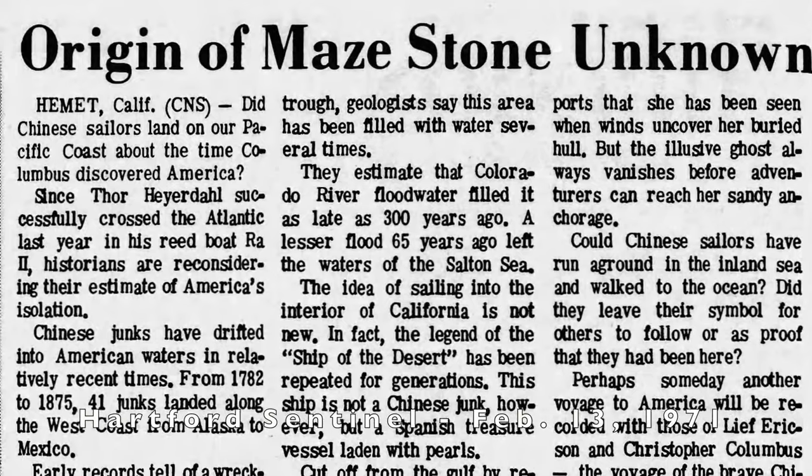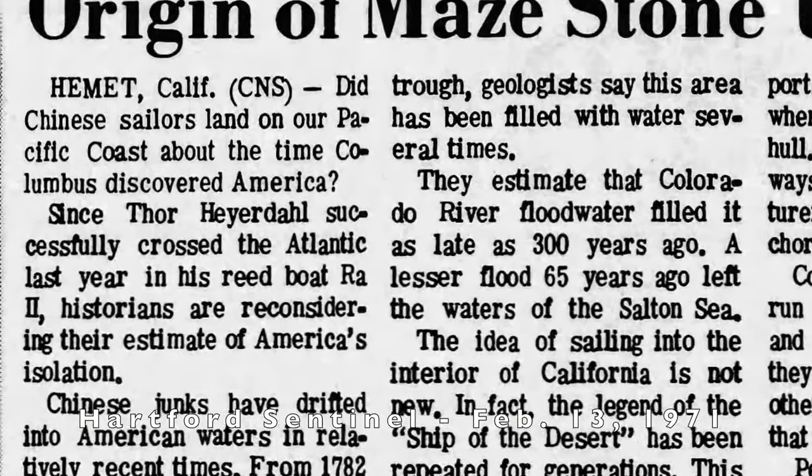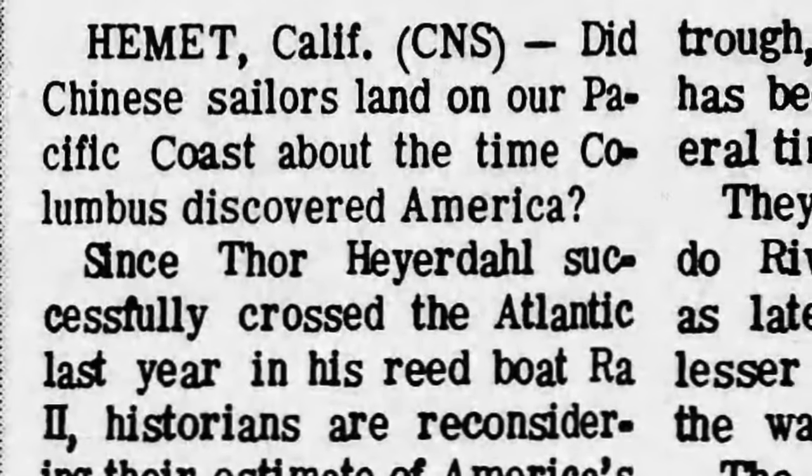As you'll see when we get to it, the stone has a maize-like pattern on it that's in the shape of a swastika. Because the swastika is commonly identified with Buddhism, there's been some speculation that the stone was created by ancient Chinese sailors who got lost at sea and somehow ended up in California, then went from the coast all the way into Hemet and created this stone. That seems pretty unlikely, as there are a lot of swastikas in Native American culture as well.